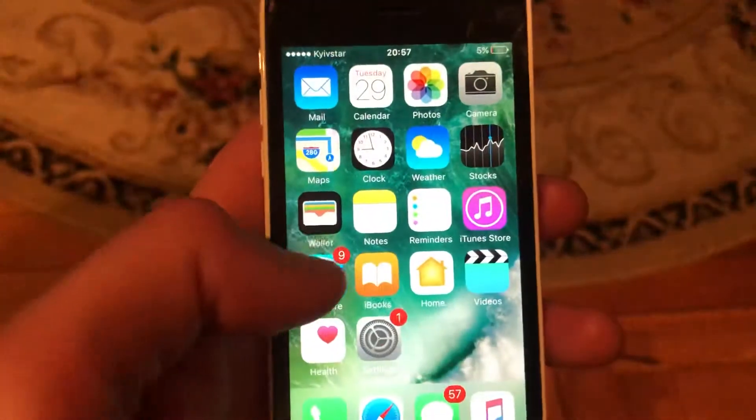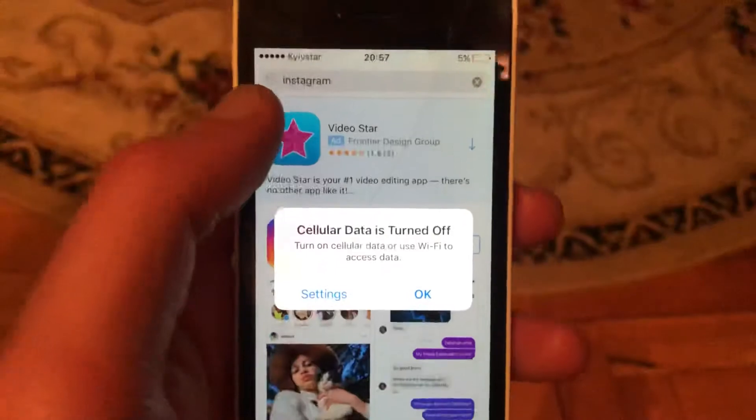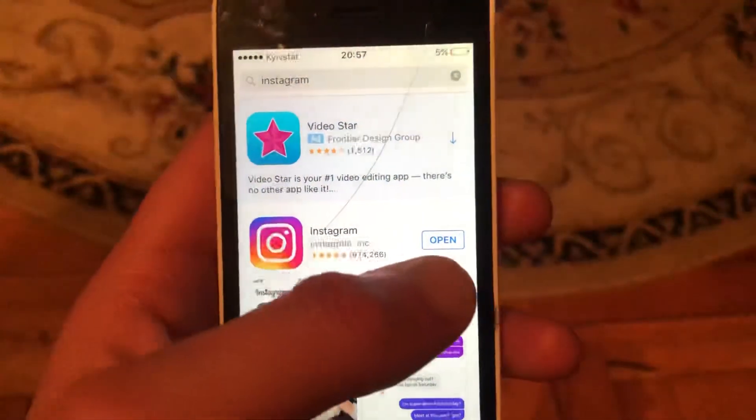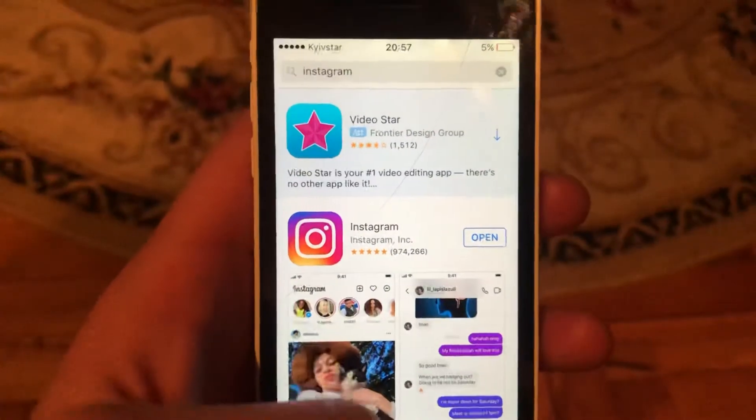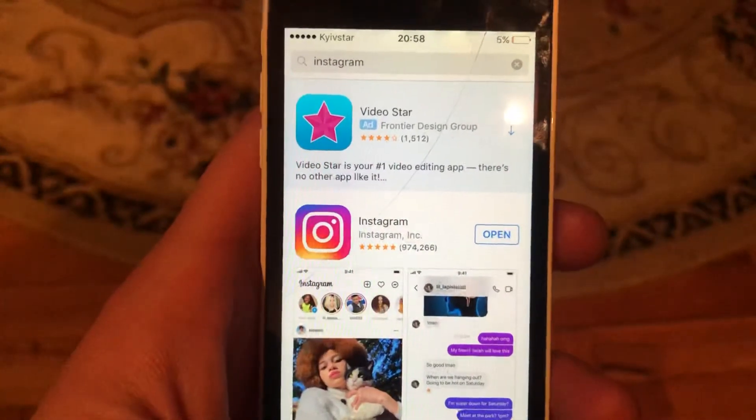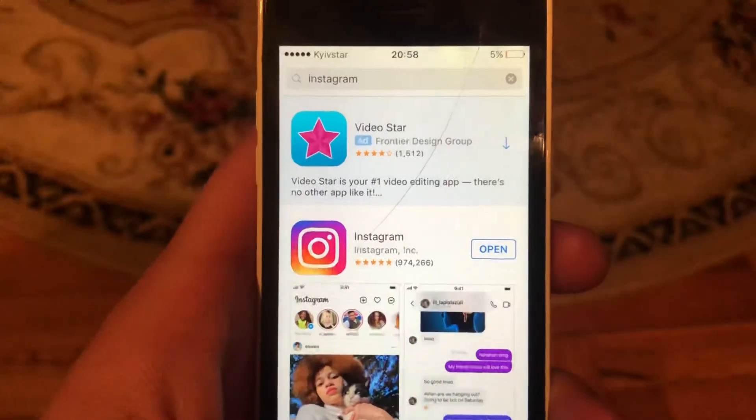Go to the App Store, go to the Search tab, type Instagram, and if you see an Update button instead of Open, just tap Update and wait until it successfully installs the latest updates for your Instagram app. Thanks for watching, have a nice day, and subscribe to my channel if you'd like!